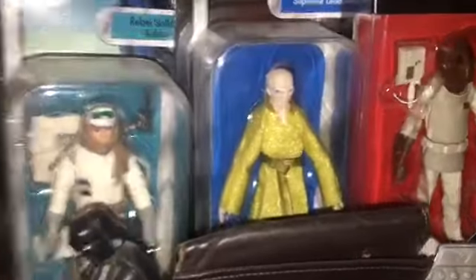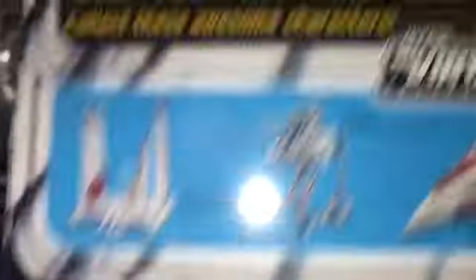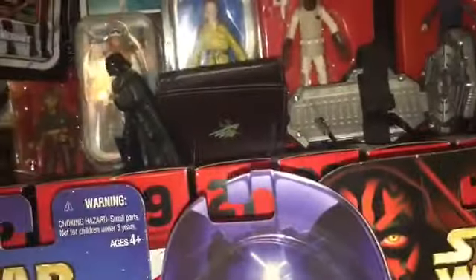That's actually like a 2004 figure — these are like the modern 2016 or 2017 throwback Kenner cards figures, like that Snoke, and then Empire Strikes Back Rebel Soldier. But that one's actually a 2004 or 2012. I seen that and I was like, well I'll get that. I didn't get it at a Walmart or anything — it was like a little collectible store.